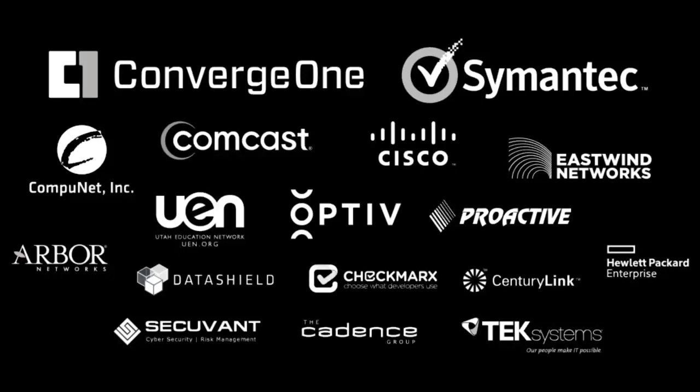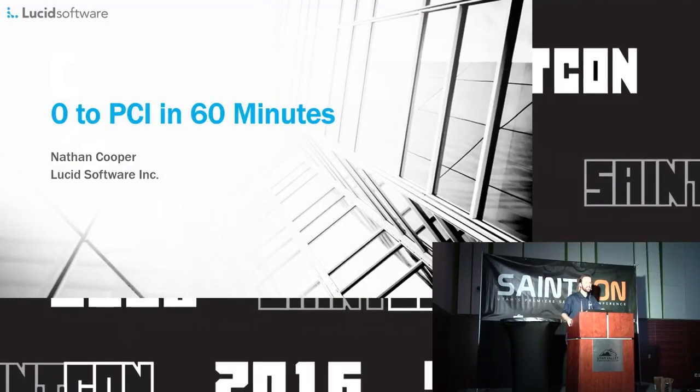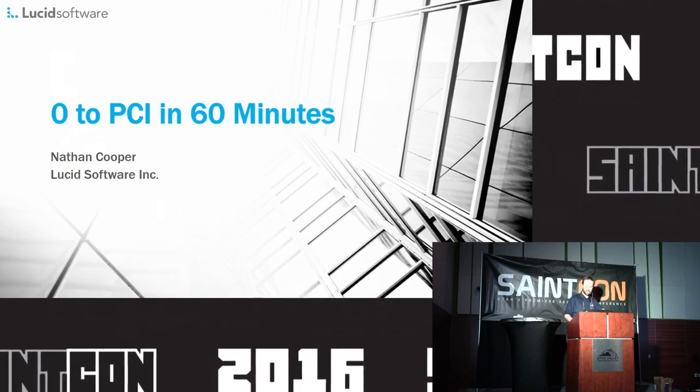Hey everybody, welcome to Zero to PCI in 50 minutes. My name is Nathan Cooper — get comfortable because we're going to be talking about absolutely fascinating things for the next 50 minutes. I hope you enjoy it. If you were here for my previous presentation, I recommended that you bring a pillow, and if possible, a spare for me.